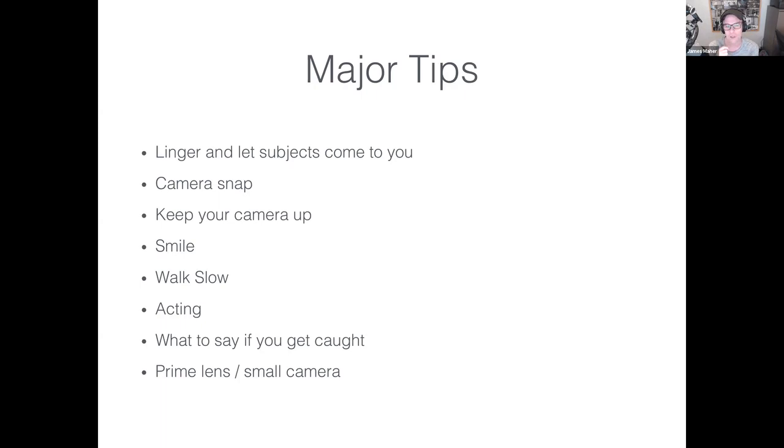Tip four: smile and look as comfortable as you can. No matter what, people with cameras get noticed. If you've got a huge lens and you're hanging back looking sneaky and nervous, people will notice you regardless of distance. James prefers to get close with a prime lens, act like he's doing something great and happy, just looking around. When you do that, people will see you but won't think twice about you.